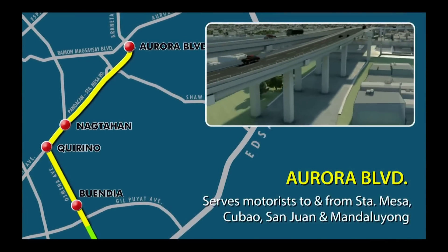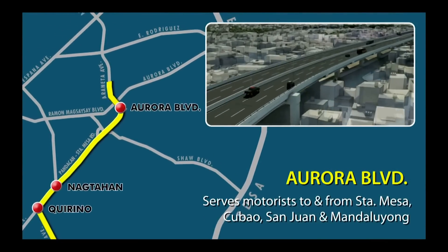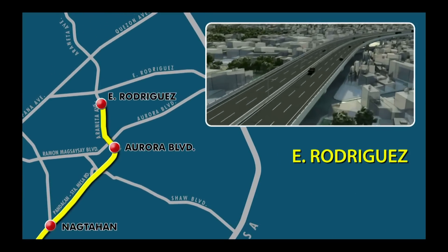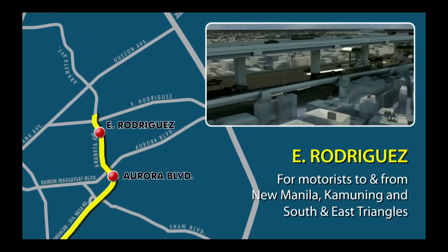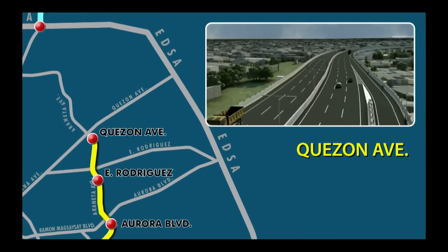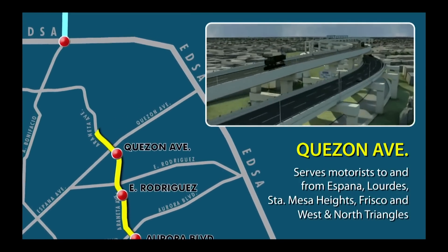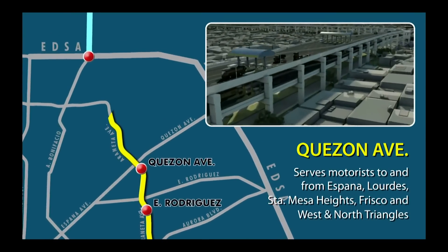Fourth, Aurora Boulevard, serves motorists to and from Santa Mesa, Cubao, San Juan and Mandaluyong. Southbound motorists enter at Araneta Avenue near SM Centerpoint, while those heading north exit at Vimapa. Fifth, E. Rodriguez, for motorists to and from New Manila, Kamoning, and South and East Triangles. Sixth, Quezon Avenue, serves motorists to and from España and Barangays Lourdes, Santa Mesa Heights, Frisco and West and North Triangles.